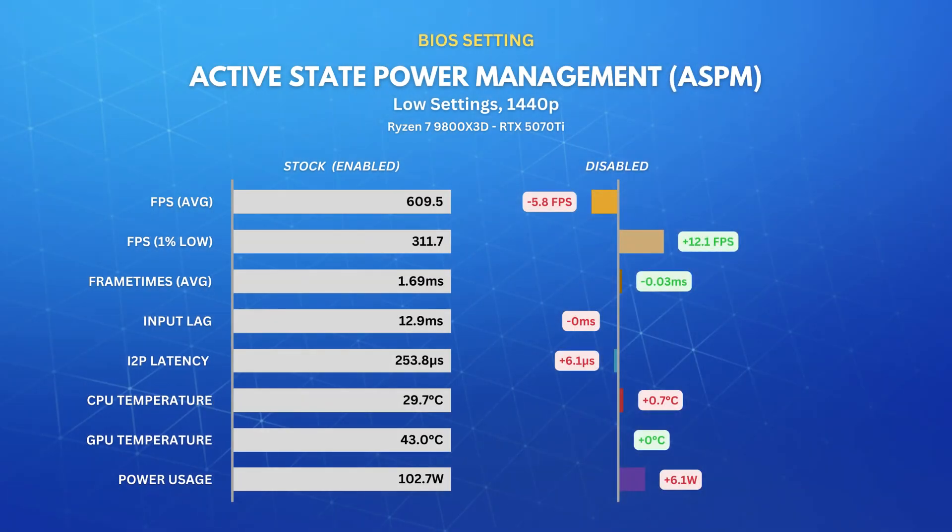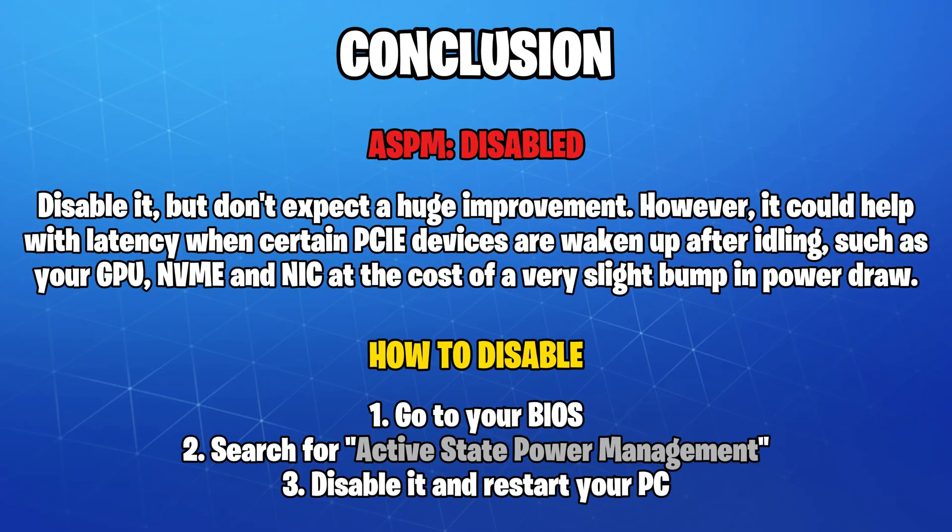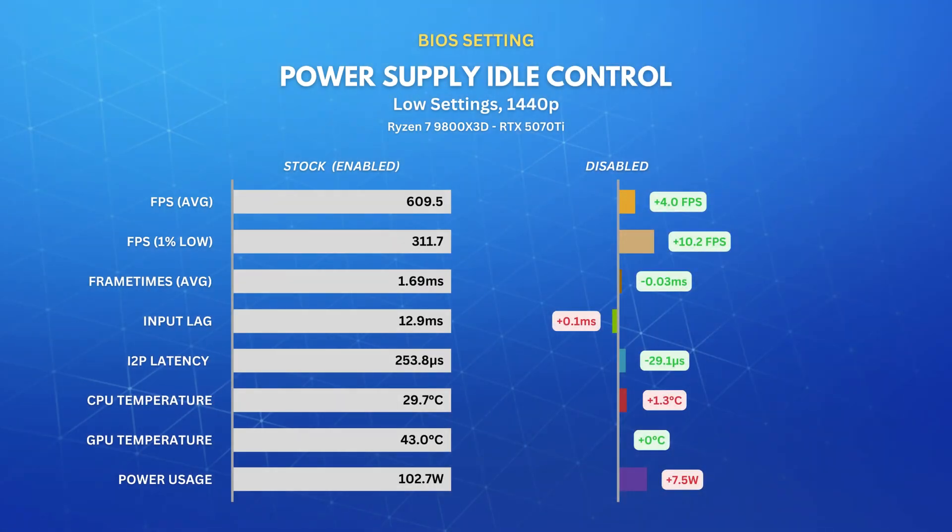Next, I disabled ASPM, which once again didn't make much of a difference, yet increased our power draw by about 6 watts. I'd recommend keeping it disabled, as there's a tiny chance it'll improve the latency of your PCIe devices such as GPU, NVMe, and NIC under some very specific conditions. I also disabled Power Supply Idle Control, and the difference was negligible, even though it did decrease our interrupt to process latency and increased power draw slightly.